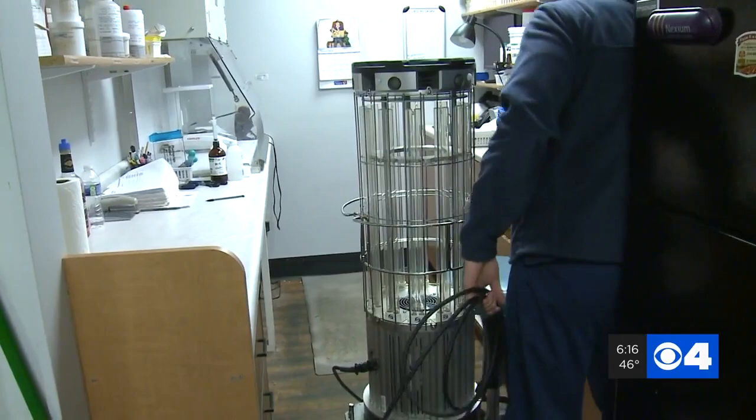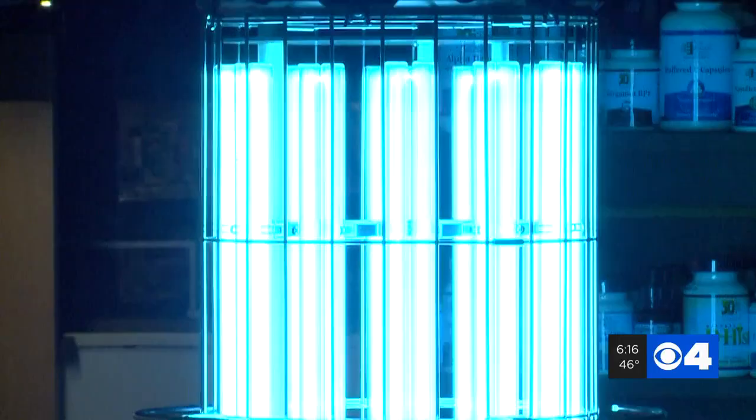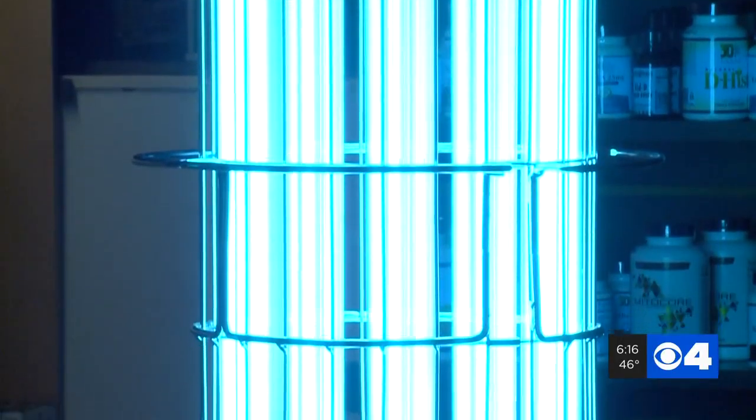The robots are generally used in health care settings like operating rooms and patient rooms, but can be used in other capacities.